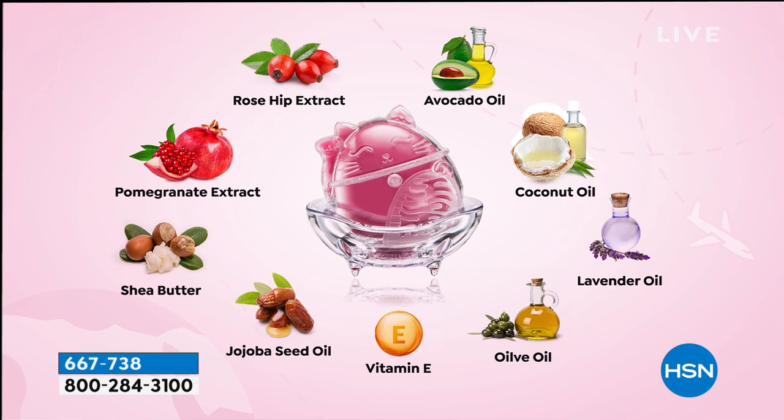This soap smells like pomegranate, it's all botanical. It's that high-quality glycerin soap. What makes it so important are the ingredients passed down from generation to generation in South Korea: rosehip oil, avocado, jojoba, shea butter, pomegranate, and olive oil — all cocktailed together.